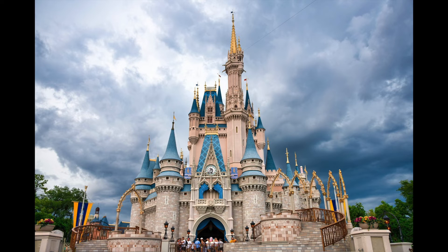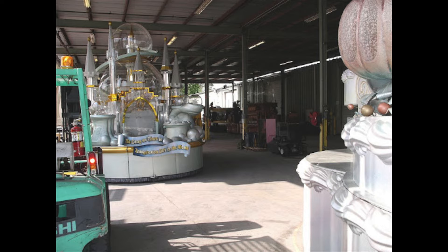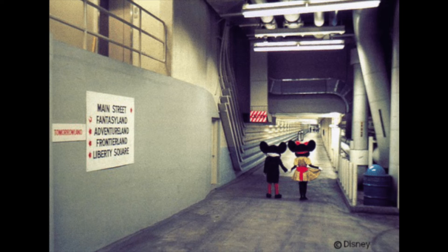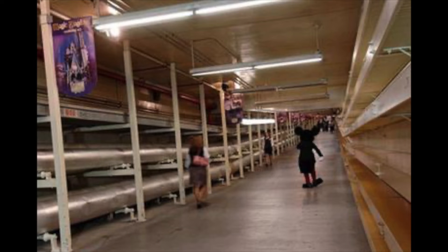While touring, you get to go backstage and may catch rehearsals, parades, or special events. Photos are not allowed backstage in efforts to hide what goes on backstage and keep the magic alive. You also go down to the Utilidors, which are underground tunnels that allow cast members to easily get from one place to another. Trash transportation also gets moved down here in more efforts to keep the magic alive.